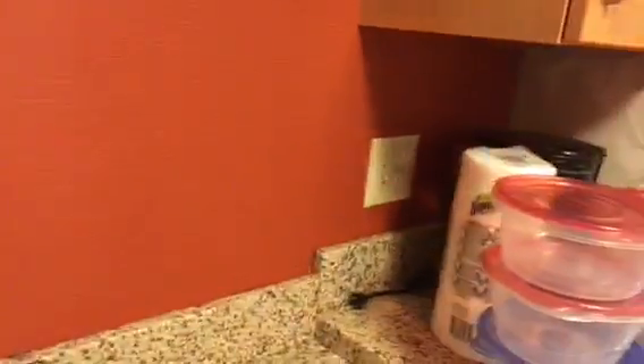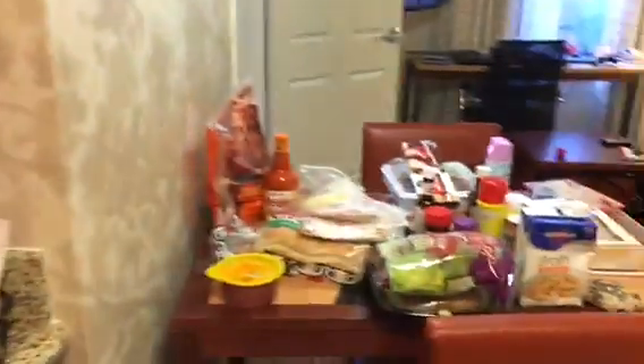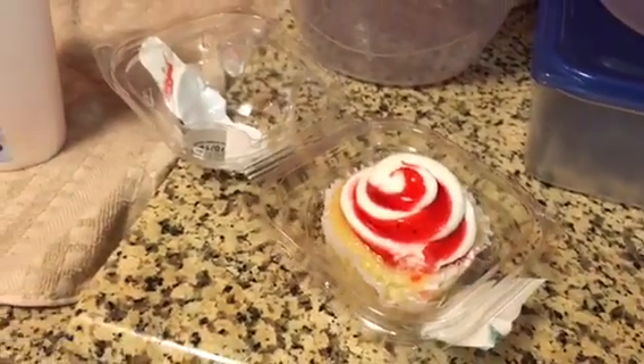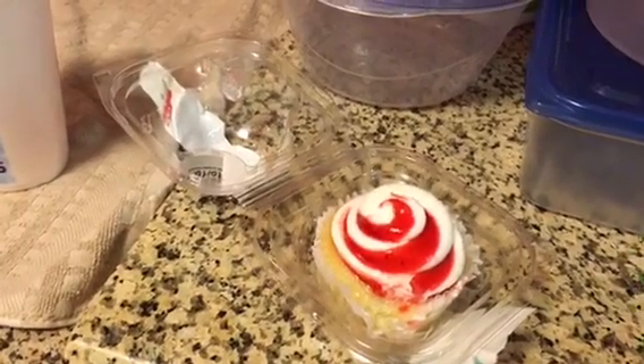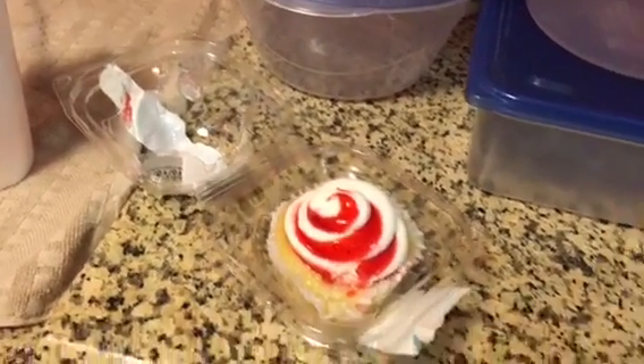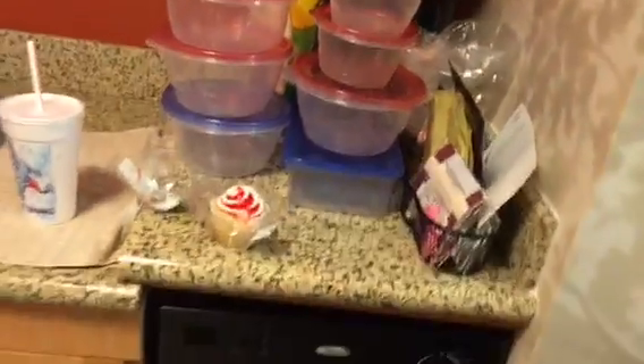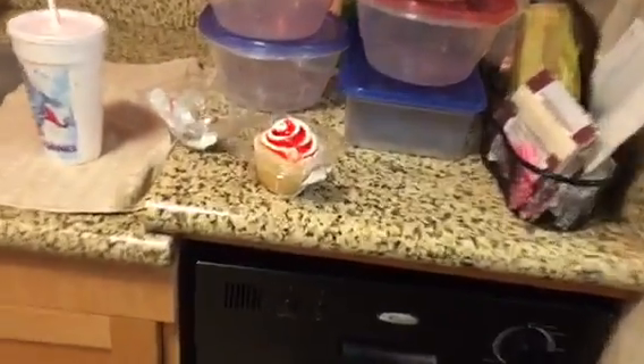And I got another surprise for y'all — I got me a little cupcake. And the reason I got this cupcake is because I am celebrating 1 million views. I have over 1 million views on YouTube, and I'm celebrating it with a cupcake.